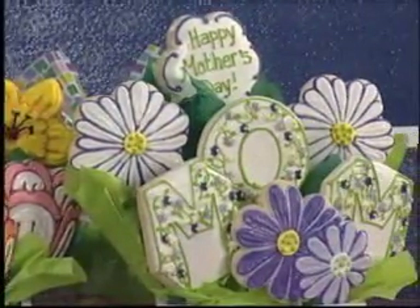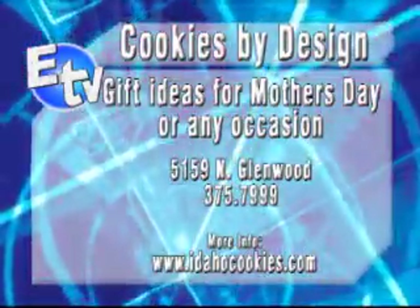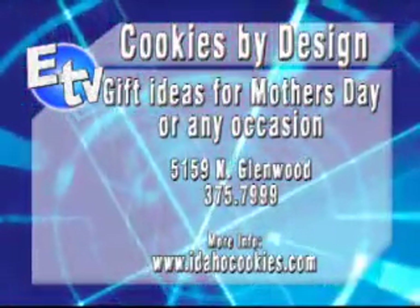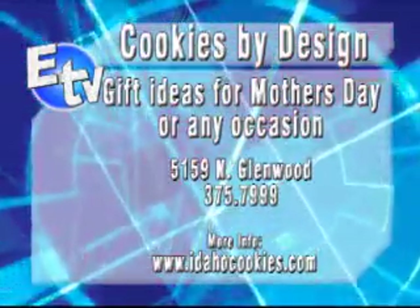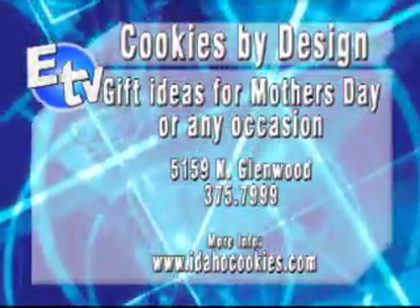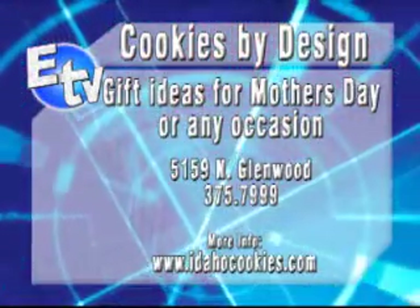You can use your cookie bouquets for pretty much any occasion, is that right? Yes, if you have a birthday, you have someone in the hospital, new baby, or to thank your clients — there are all sorts of bouquets. If someone would like to order a bouquet, what's the best way to get in touch with you? They can call us at 375-7999, or you can go to the website at idahocookies.com. It's best to call, not to order on the web.